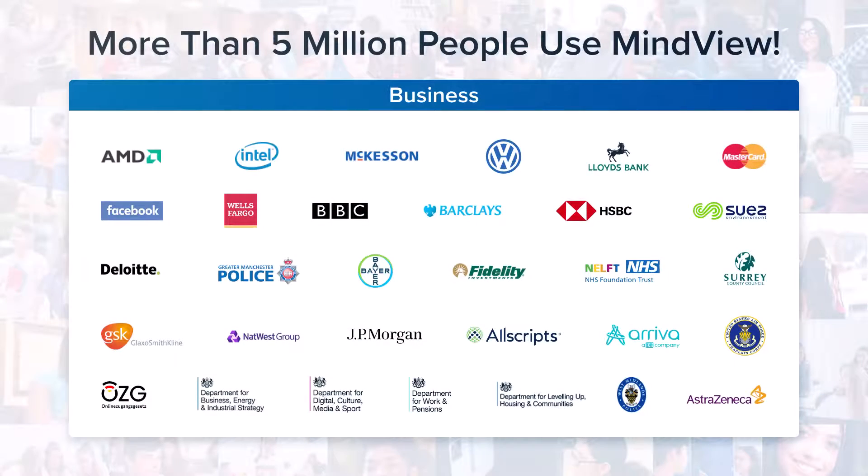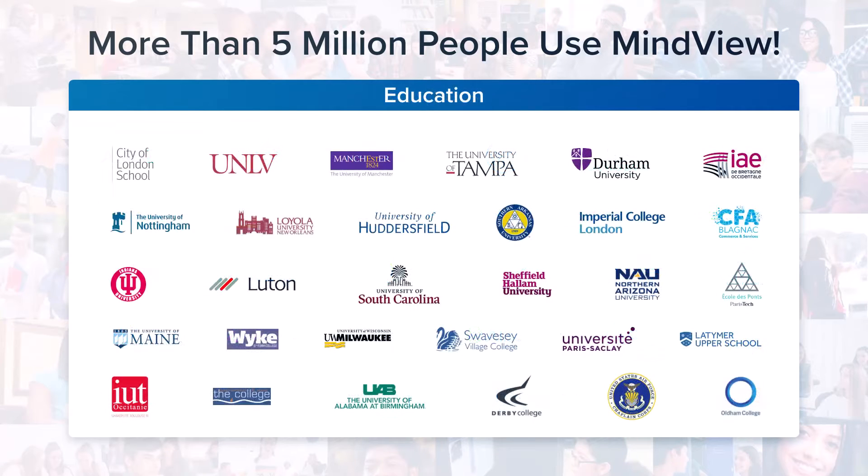Click the link above to read more about how MindView assists all individuals with neurodiversity. Contact Matchware today to schedule a webinar for your team and learn why MindView is seen as a must-have tool for any inclusive organization.